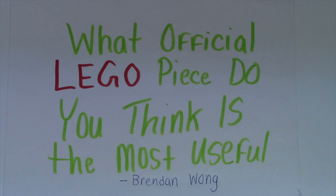So this week's question, thought up by Brendan Wong, is: what official LEGO piece do you think is the most useful, the most popular, and the most unique?